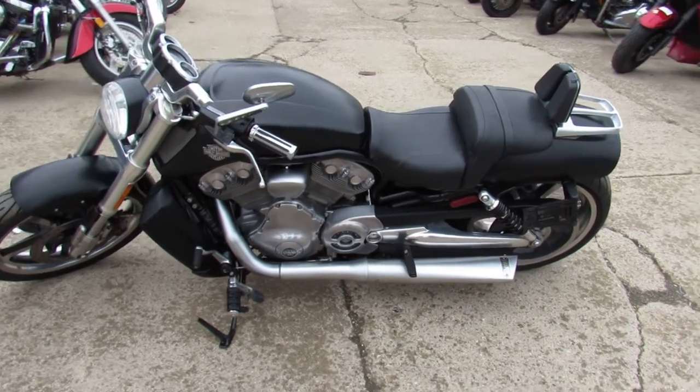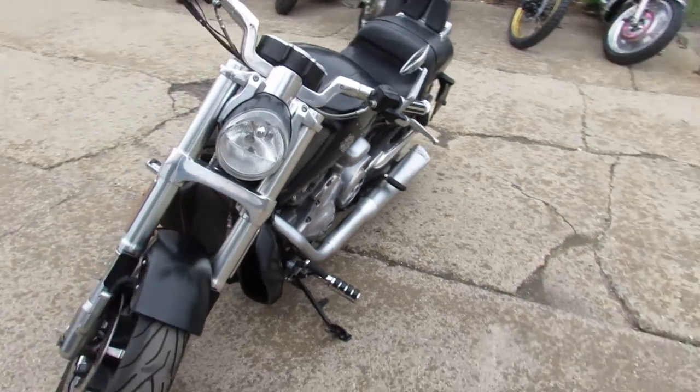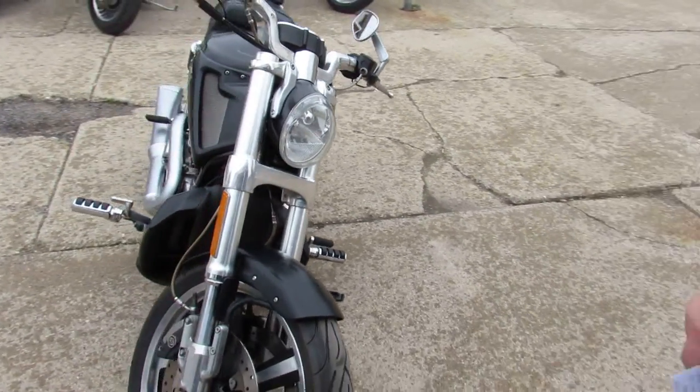Hey guys, ApprovalPowerSports.com here doing some videos on some Harley-Davidsons we just got in. Anybody looking for a pre-owned Harley? Over 300 used ones in stock here.